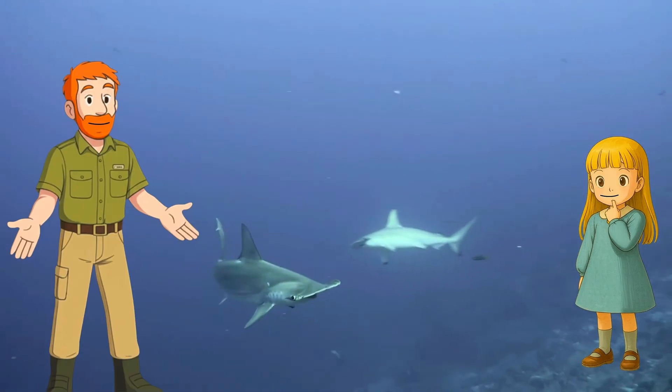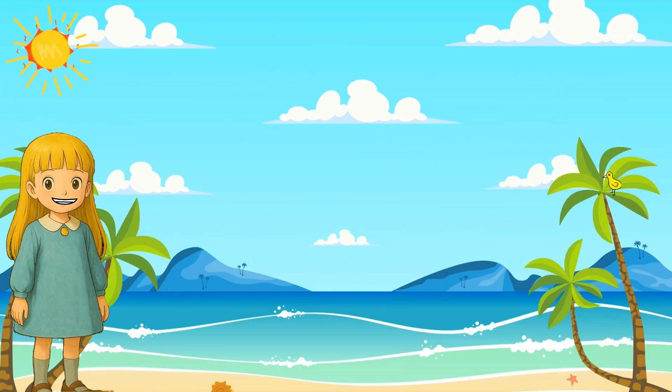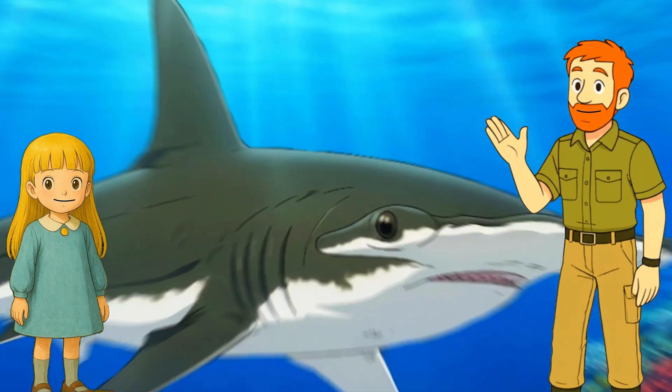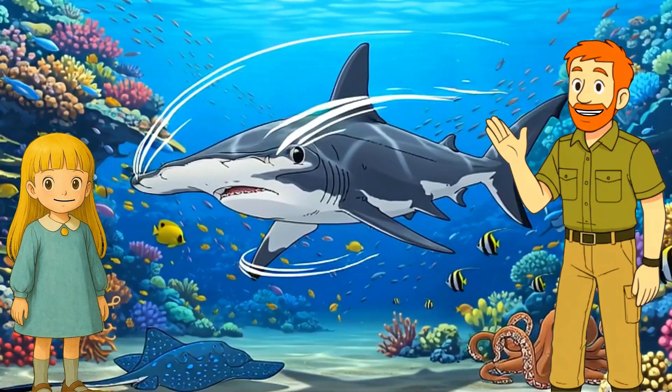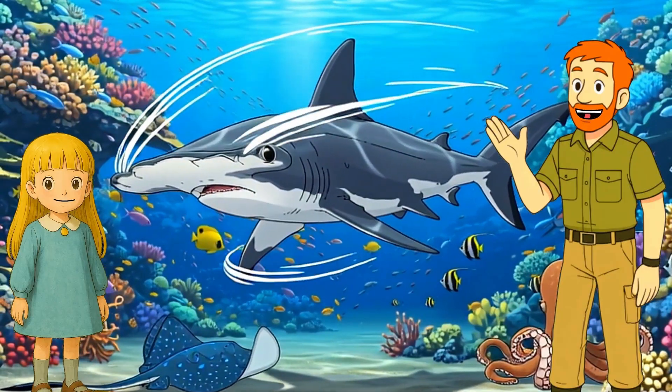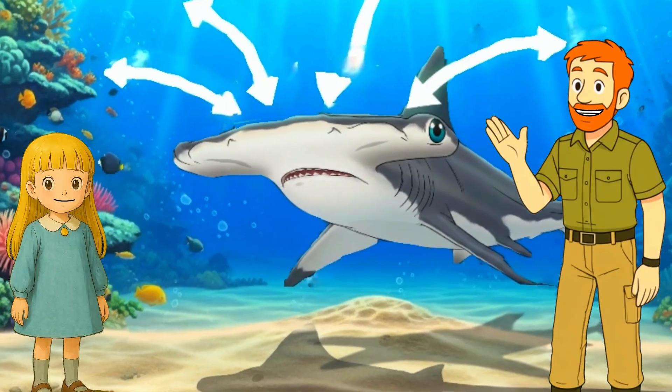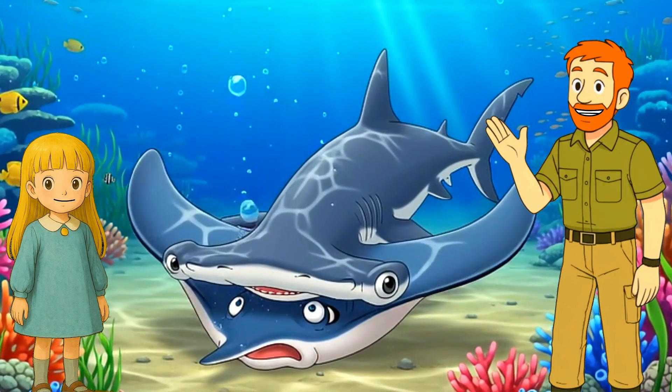So what's for dinner if you're a hammerhead? They're carnivores — meat eaters. They snack on stingrays, squids, octopuses, and small fish. And guess what? That big head helps them pin stingrays to the ocean floor, like using a tool!